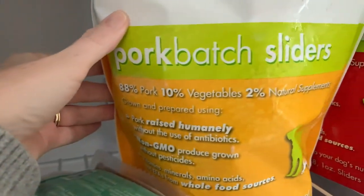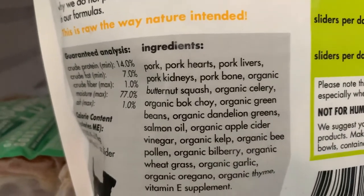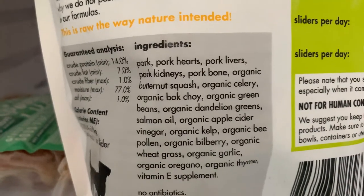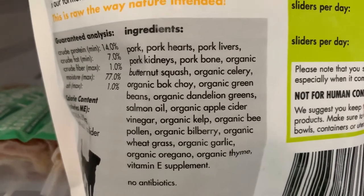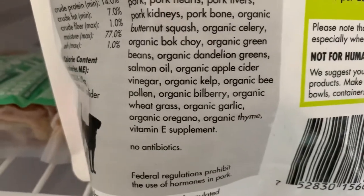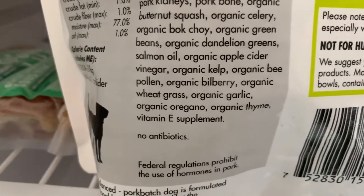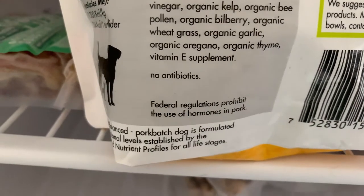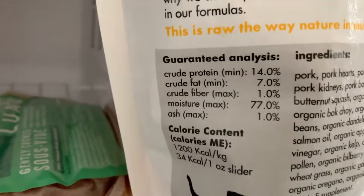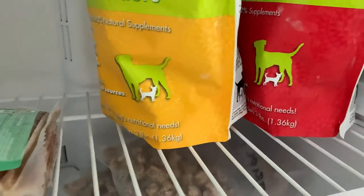And then the pork — it's the same percentages. We've got pork, pork hearts, pork livers, pork kidneys, pork bone, organic butternut squash, organic celery, organic bok choy, organic green beans, organic dandelion greens, salmon oil, organic apple cider vinegar, organic kelp, organic bee pollen, organic bilberry, organic wheatgrass, organic garlic, organic oregano, organic thyme, vitamin E supplement, no antibiotics, and no hormones. So these are currently what we're feeding.